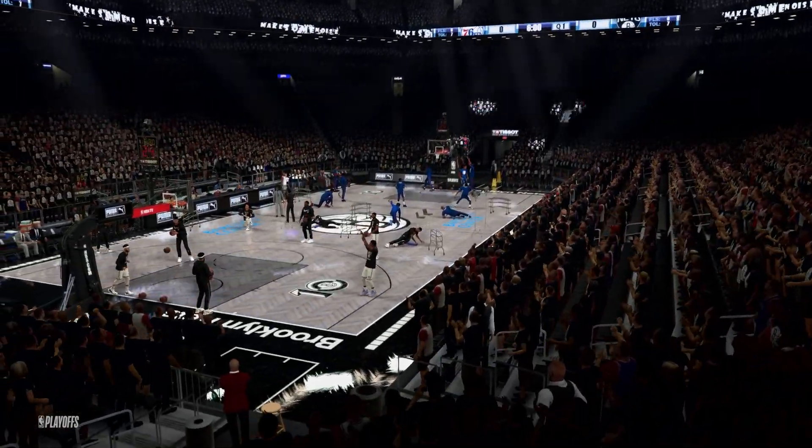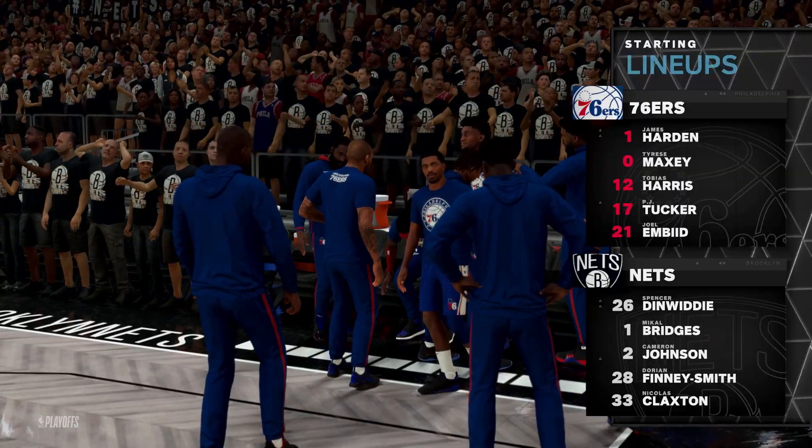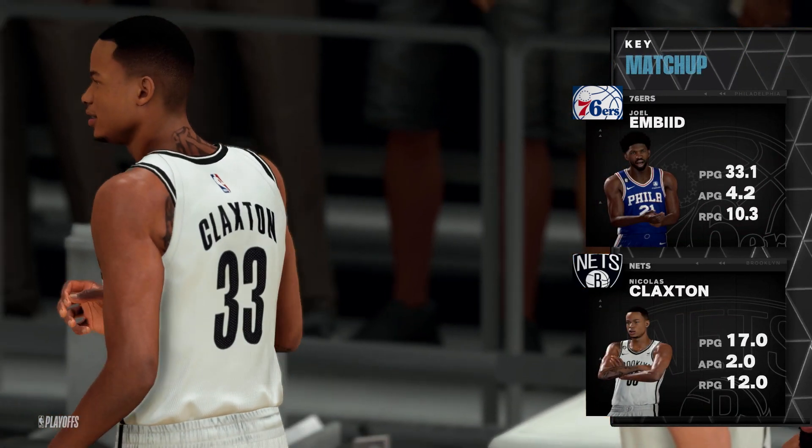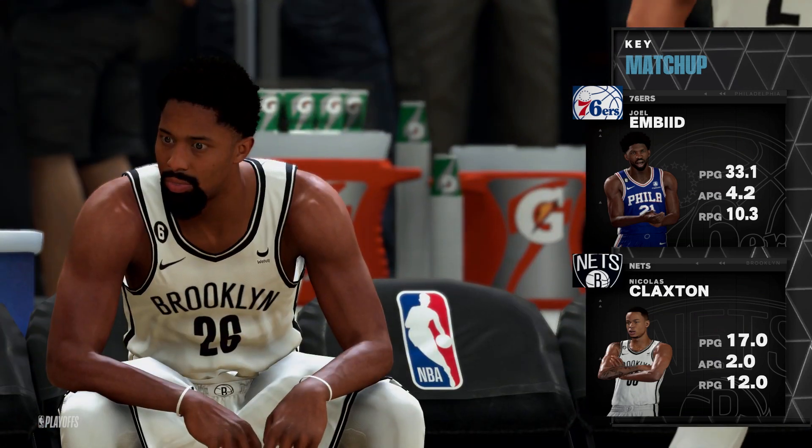Three of the Eastern Conference quarterfinals were all tied at 1-1. Harris is in at the three, the small forward. For Brooklyn, we've got Bridges, and it's Finney-Smith in at the four.